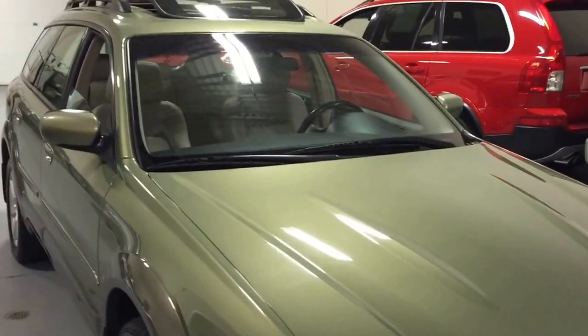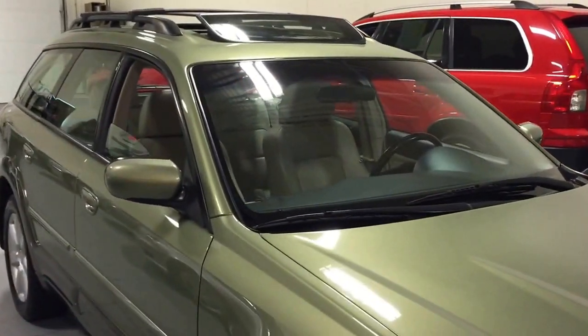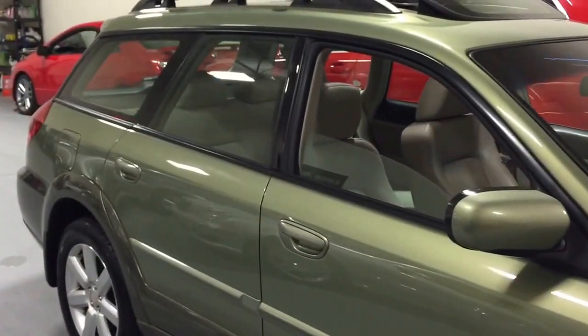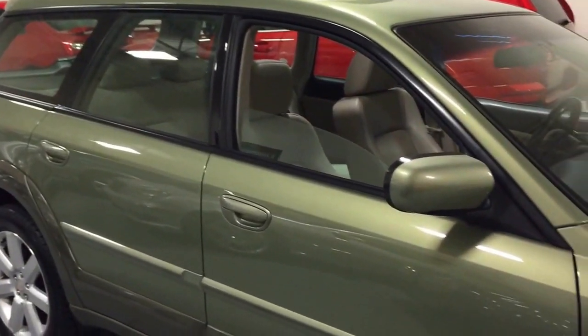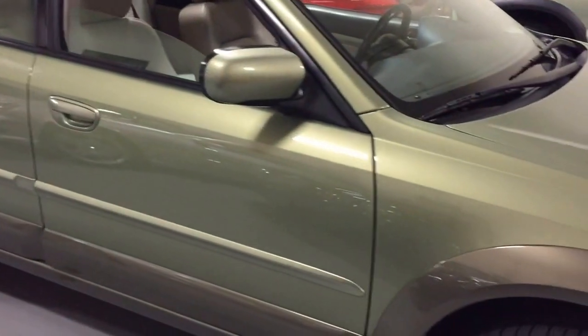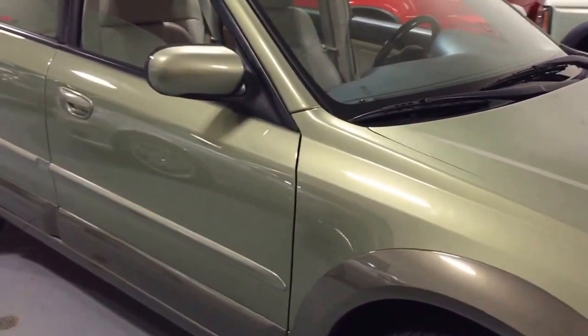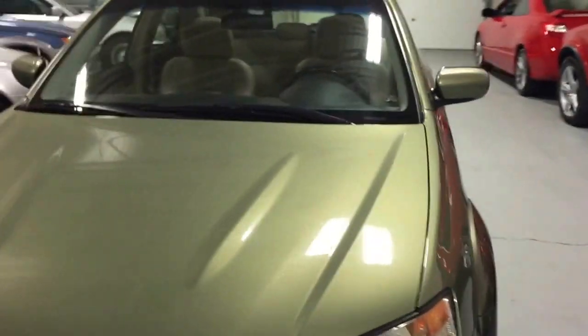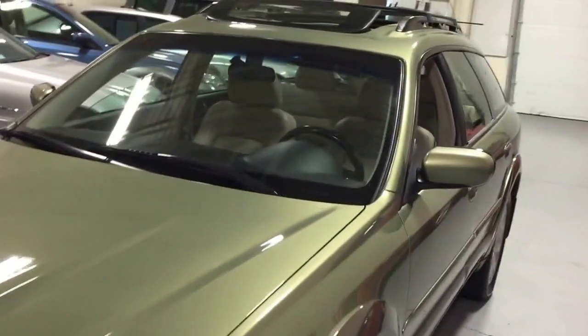If you're in the market for one of these vehicles, this has to be at the top of your list. We do ship vehicles nationwide, so if you're looking at this car and you're in Florida, California, or anywhere in between, we can get the vehicle to you. Give us a call at 781-771-8722 and we can get you a transport quote right to your driveway.